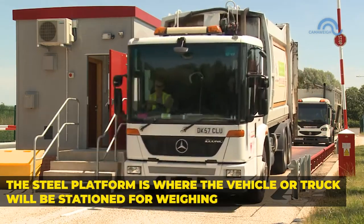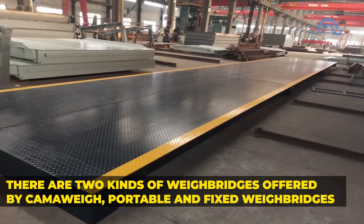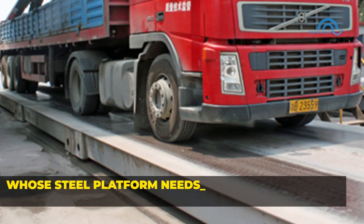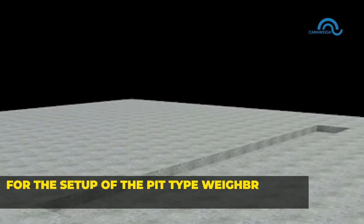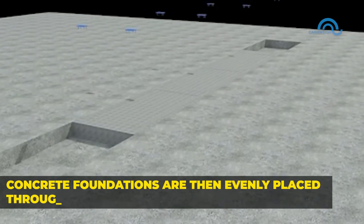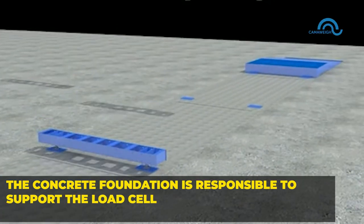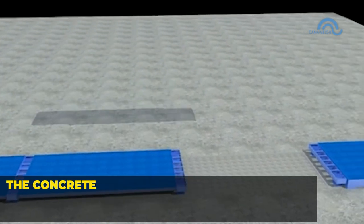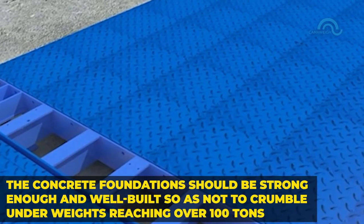The steel platform is where the vehicle or truck will be stationed for weighing. There are two kinds of weigh bridges offered by CamoWave: portable and fixed weigh bridges. Fixed weigh bridges, also referred to as pit-type truck scales, are the type whose steel platform needs to be aligned with the ground level around them. For the setup of pit-type weigh bridges, a pit is needed first. Concrete foundations are then evenly placed throughout the length of the steel platform, responsible for supporting the load cells which are sandwiched between the foundation and the steel platform. The concrete foundation should be strong enough and well-built so as not to crumble under weights reaching over 100 tons.